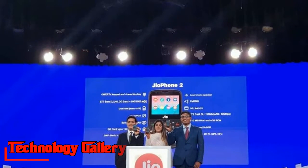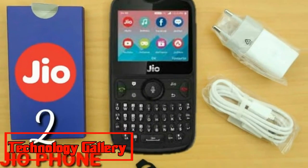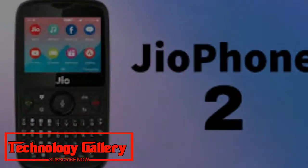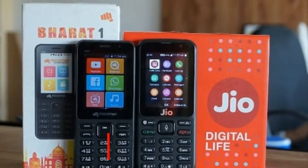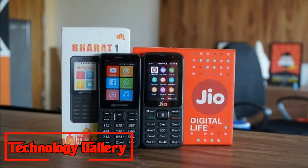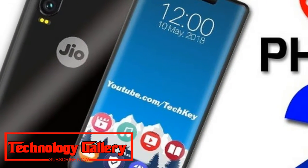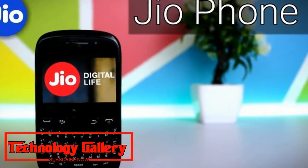Reliance Jio had declared Jio Phone 2 at its yearly Annual General Meeting (AGM) a month ago. This one now features a QWERTY keypad on board. So in what way can a client purchase or order the Jio Phone 2? We explain below.